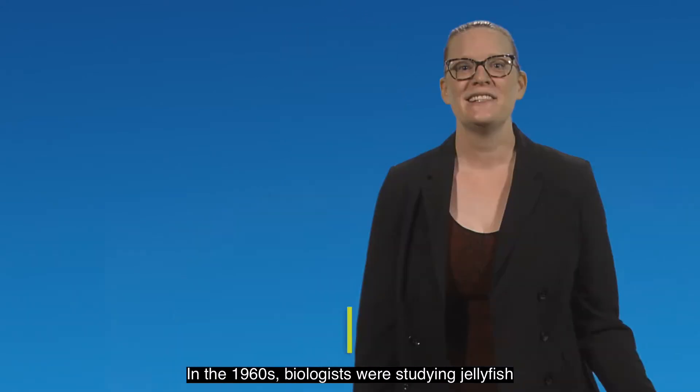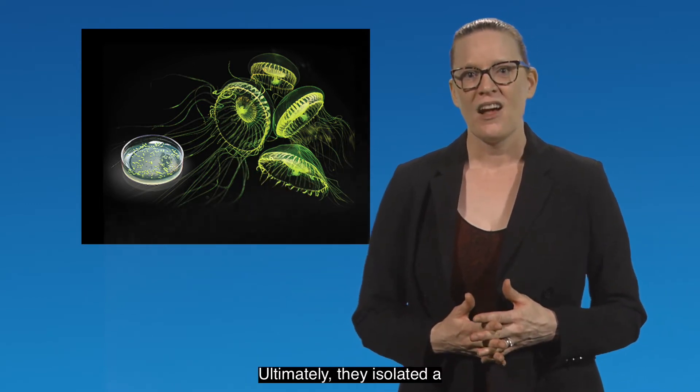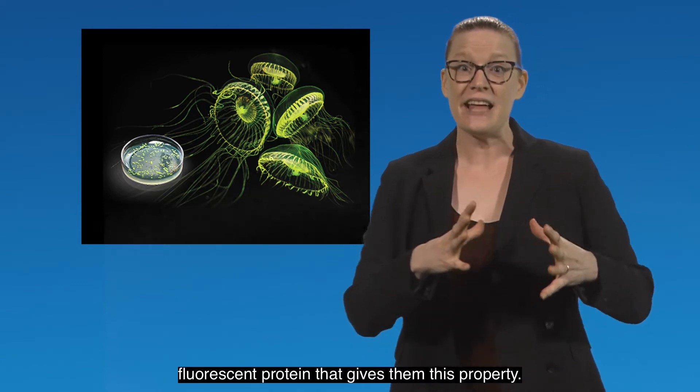Sometimes technological innovations come from unexpected places. In the 1960s, biologists were studying jellyfish that phosphoresce, meaning that they light up or glow in the dark. Ultimately, they isolated a protein from the jellyfish called green fluorescent protein that gives them this property.